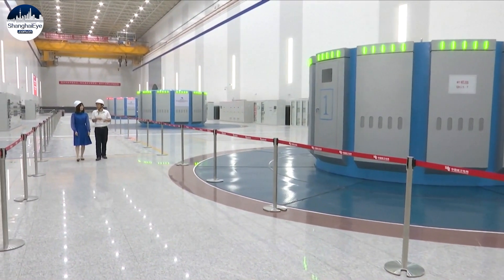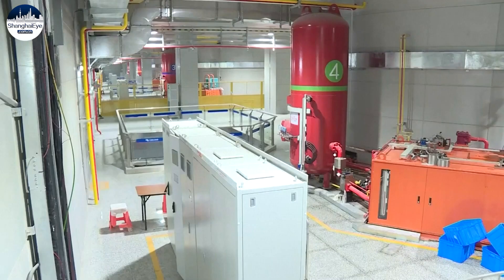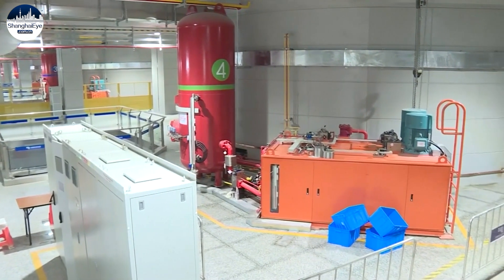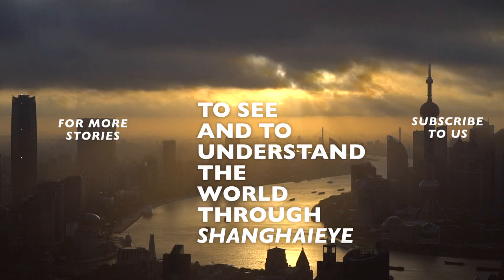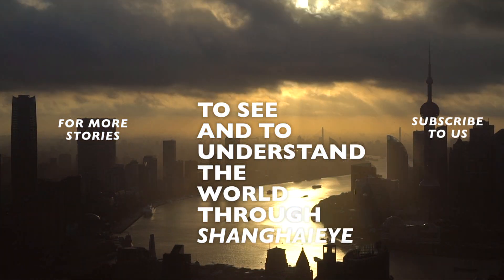Pump-storage power stations can effectively guarantee power balance. The two new stations significantly increase the consumption capacity of clean energy in the Greater Bay Area, contributing to a world-class power grid.